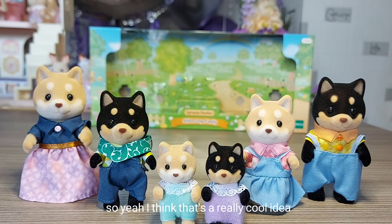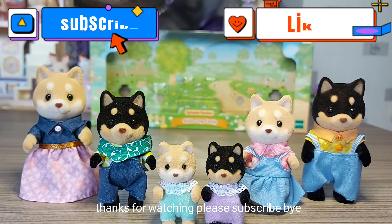Thanks for watching. Please subscribe. Bye!